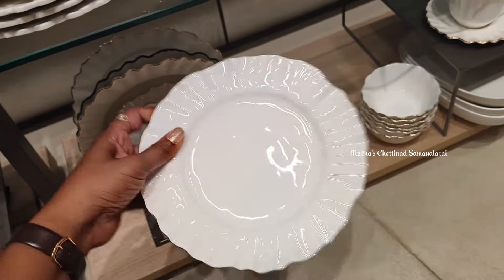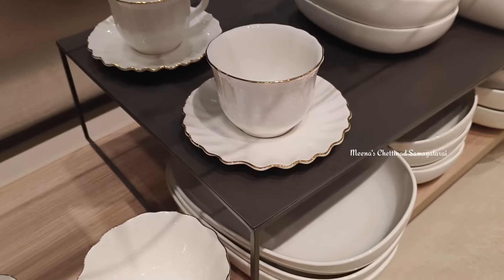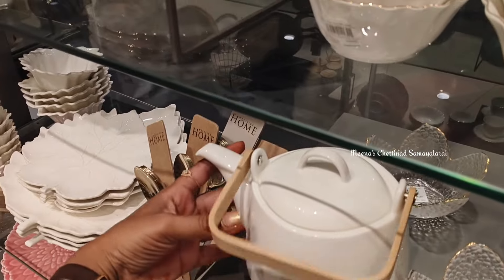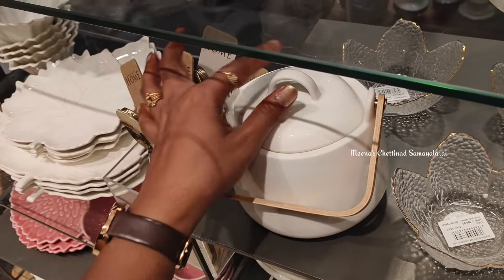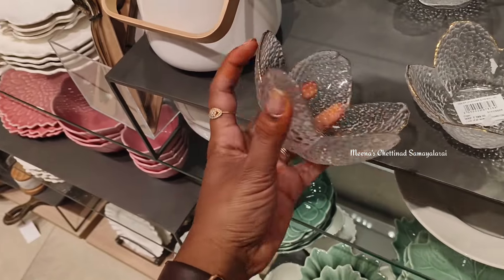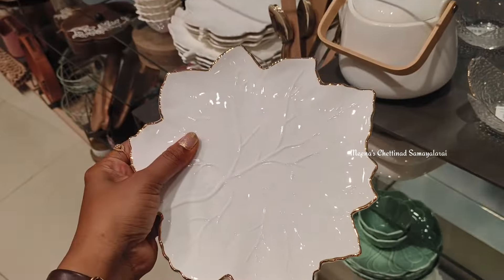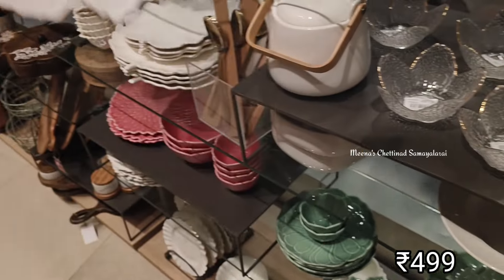There are snacks, plates, bowls, and tea cups. You can also use these for a housewarming function or as a gift. The price is not very expensive — it is a very affordable price. You can also use cosmetics on the ground floor and in the bathroom section.